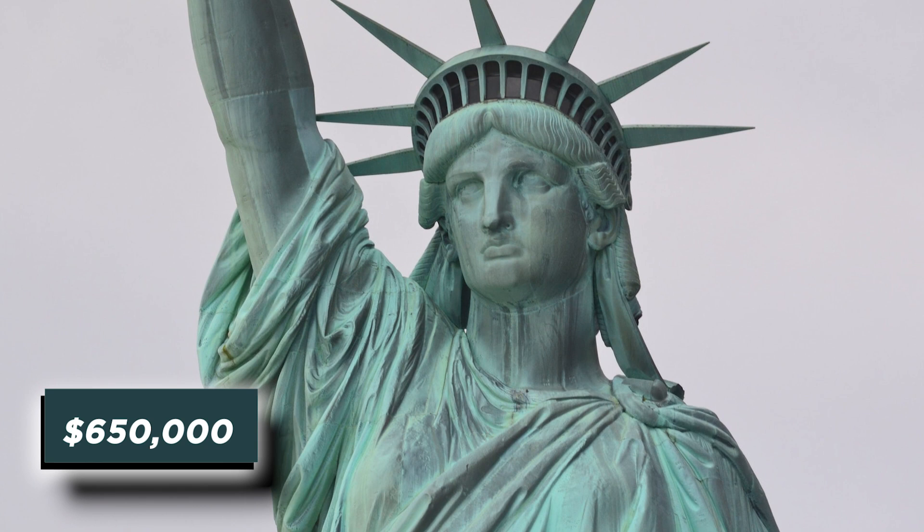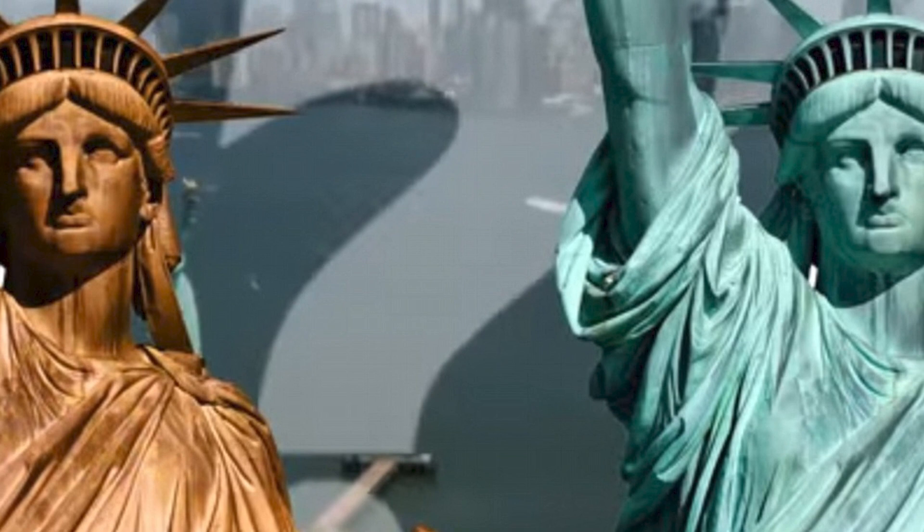The Statue of Liberty's coppery light texture had faded to green by the early 1900s, but she was no less spectacular as a result. Visitors could climb a staircase, sit at the top of the torch, or crawl up a ladder to see her face from within. Unfortunately, Lady Liberty didn't fare well during World War I.